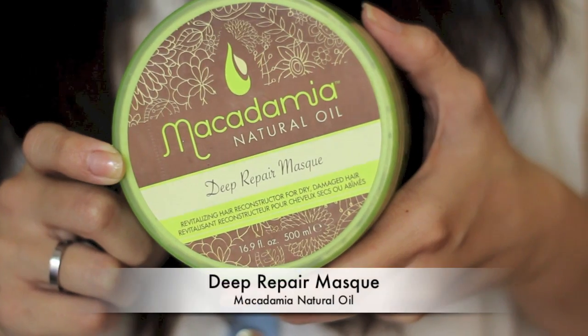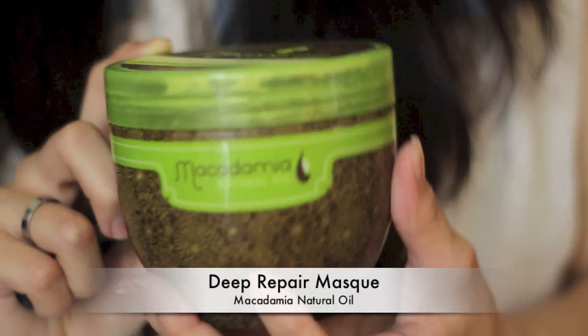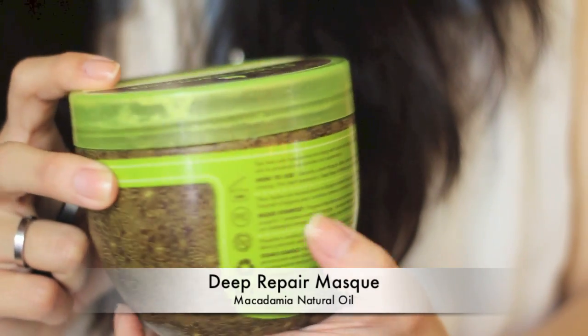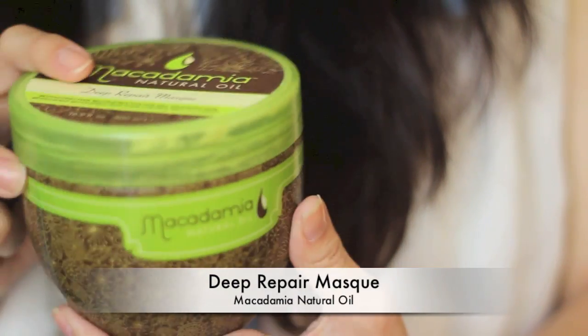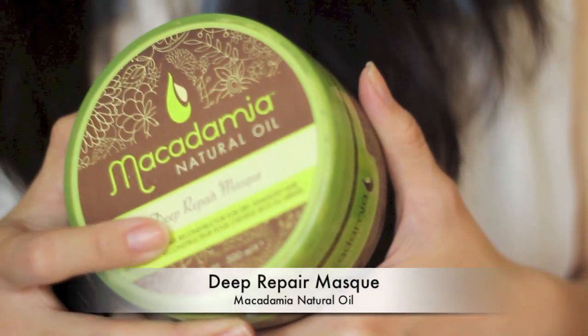The last haircare product I'd like to talk about is the Macadamia Deep Repairing Natural Oil Mask, and this is my favorite haircare product of all time so far. My hair comes out shiny, soft, and really very nice compared to when I use other things, and it smells amazing. I love the smell of the Macadamia nut oil.